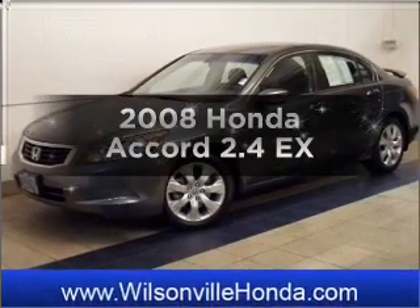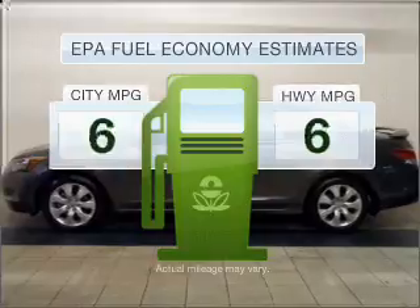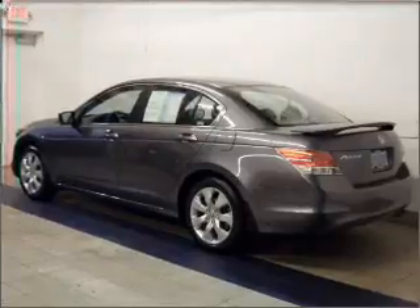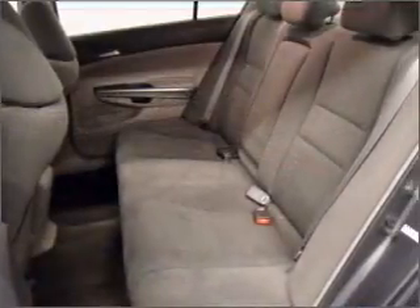Check out this 2008 Honda Accord — this is the set of wheels you've been looking for. Save your money and make fewer trips to the gas station when driving this fuel-efficient vehicle with a four-cylinder engine that responds smoothly to its five-speed automatic transmission.